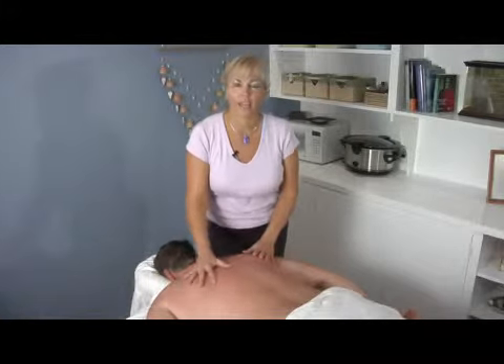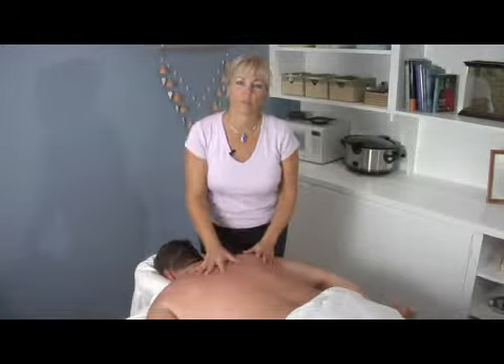Hi, I'm Gretchen Revis with Relax to the Max Massage Therapy. What we're going to talk about today is massage for pain relief.